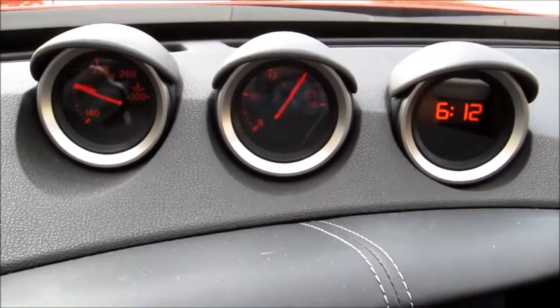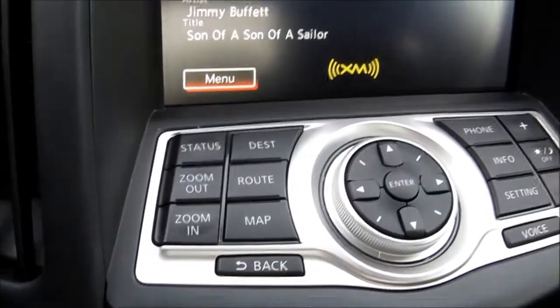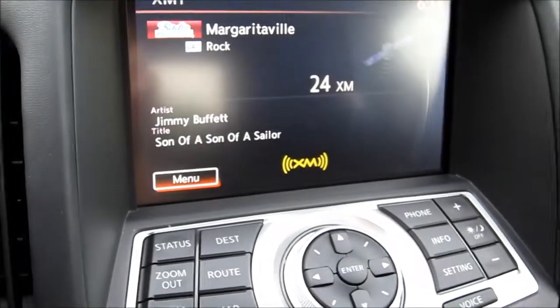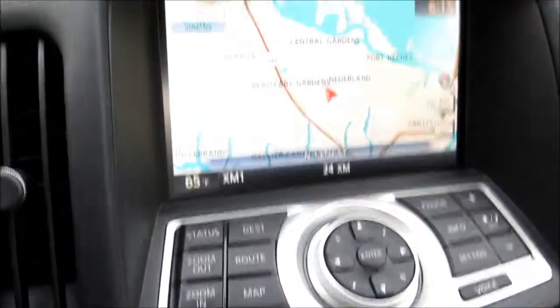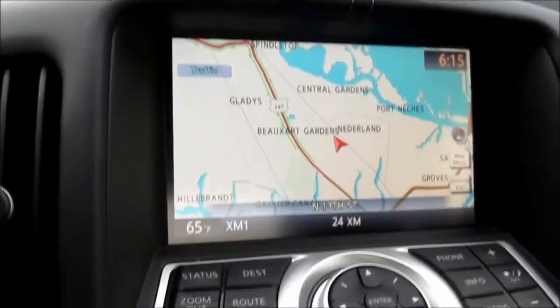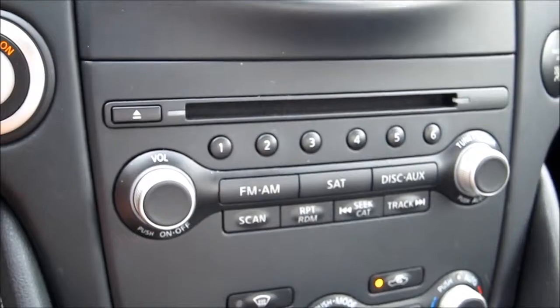Over the top center of the dash, we find the auxiliary gauges including a boost gauge and a clock — these are actually tilted toward the driver for easy viewing. There's also a seven-inch color monitor mounted at the top of the center stack, and just below that are manual controls that are actually a little easier to reach than the touchscreen.